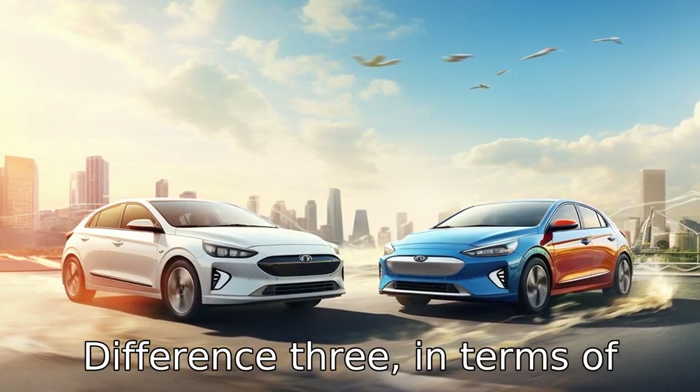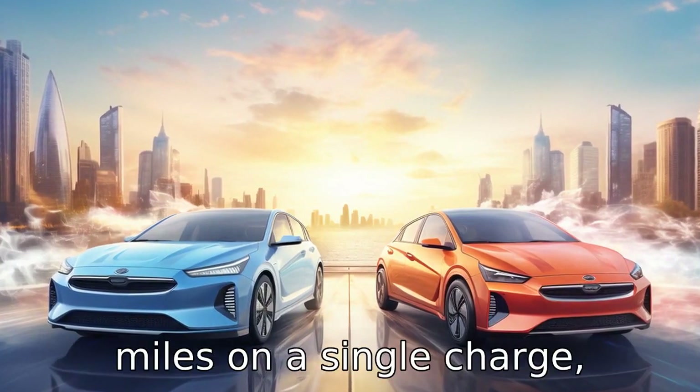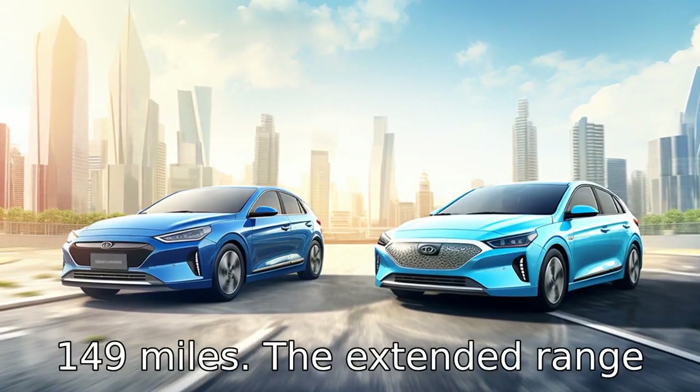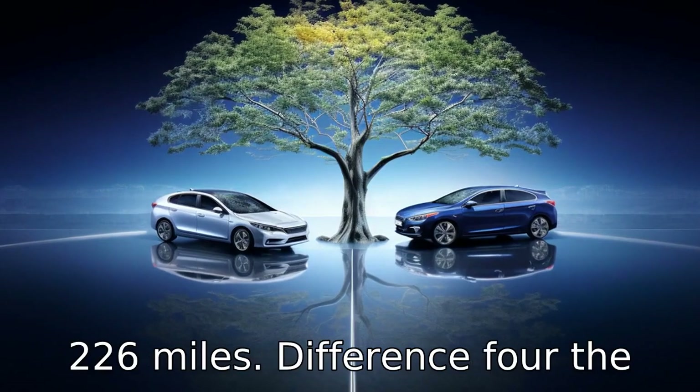Difference 3: In terms of range, the Hyundai IONIQ Electric can travel up to 170 miles on a single charge, whereas the Nissan LEAF's base model can cover a range of up to 149 miles. The extended range version of the LEAF can reach up to 226 miles.